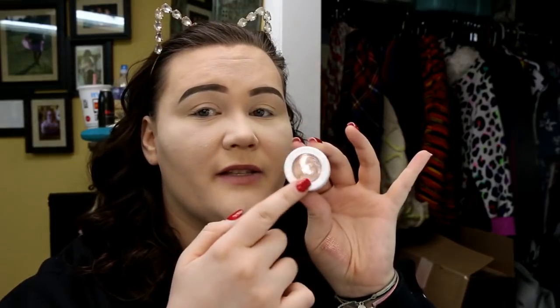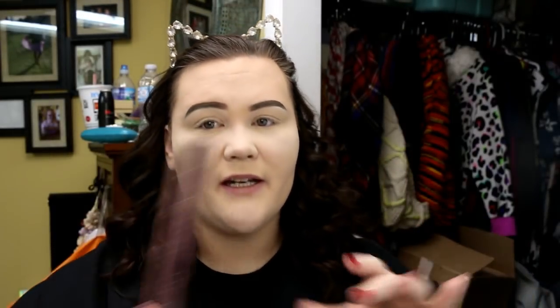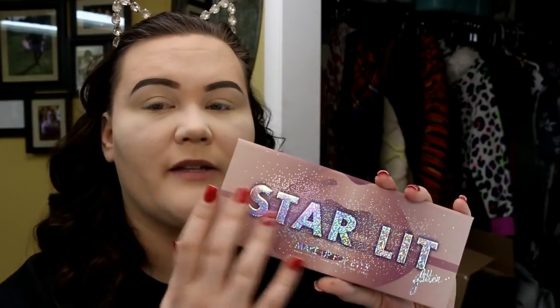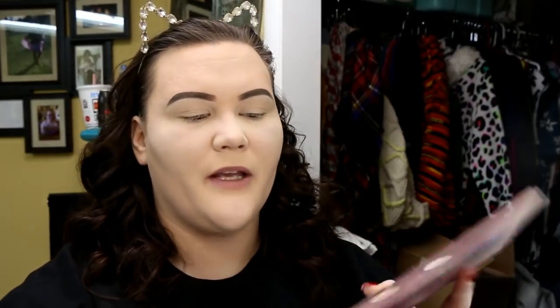However, these are in a very tight container for a reason — they dry out. This is in a standard palette, which first off made me very apprehensive. Now we can talk about how this is really nice. I think it's a beautiful design, it's decently weighted. It's not $45 worth of packaging by any means, but you do get a full — or almost full — pan-sized mirror.